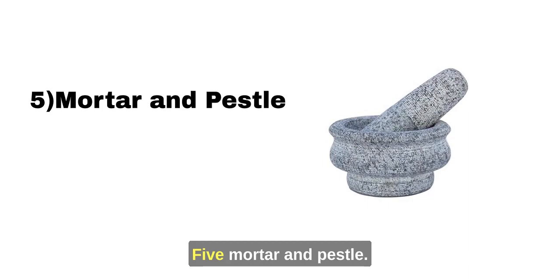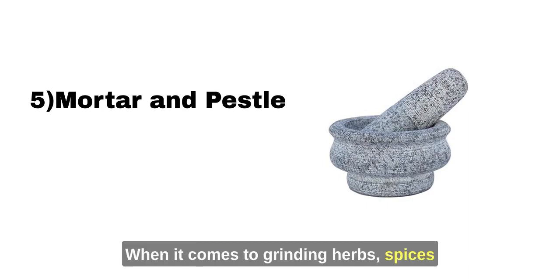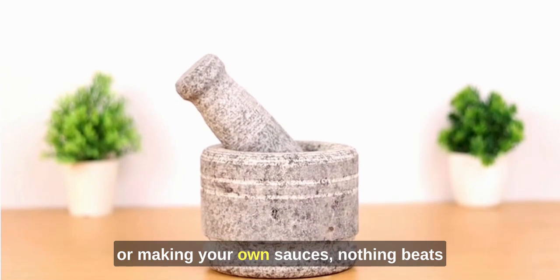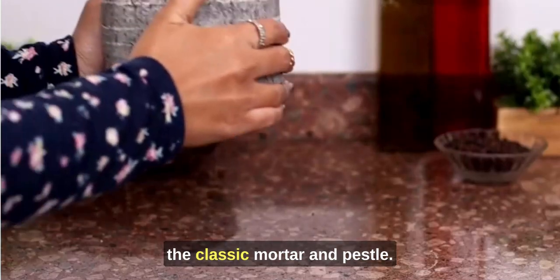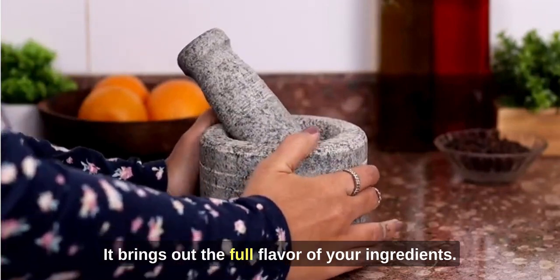Mortar and Pestle: When it comes to grinding herbs, spices, or making your own sauces, nothing beats the classic mortar and pestle. It brings out the full flavor of your ingredients.